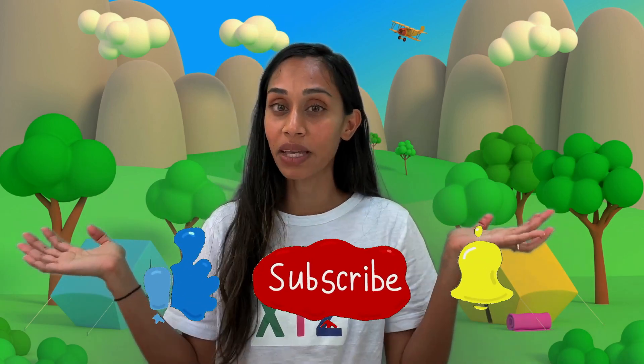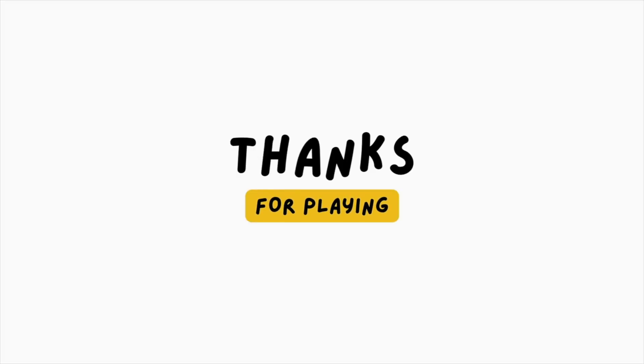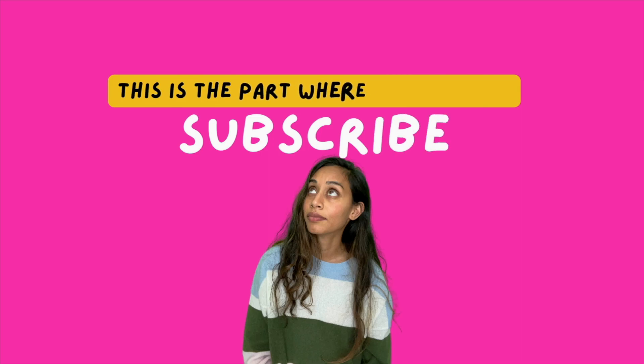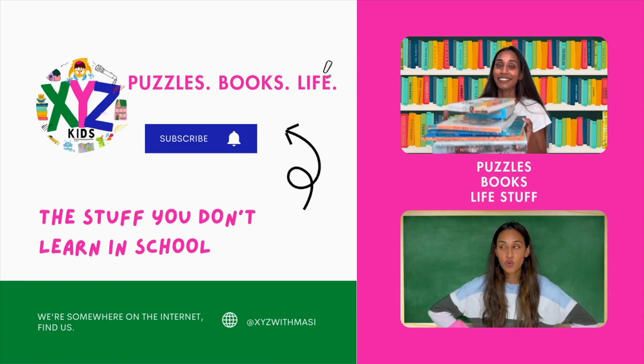Can you sing your ABCs with me? A, B, C, D, E, F, G, H, I, J, K, L, M, N, O, P, Q, R, S, T, U, V, W, X, Y, and Z. Now I know my X, Y, Z. Next time, won't you play with me?